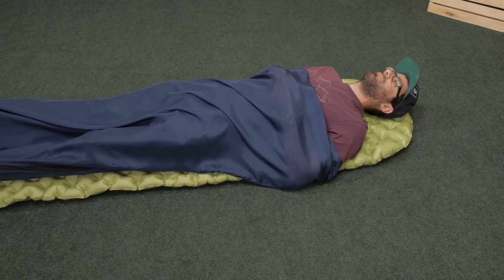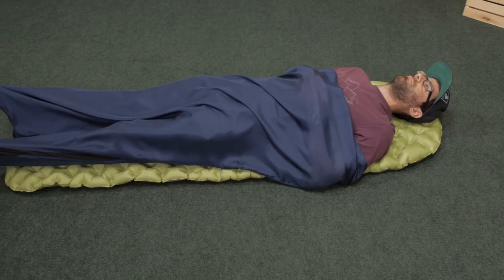This liner is made with a premium quality ripstop silk material. Not only is this light, but it feels great next to your skin. It also wicks moisture well and has a naturally breathable property.